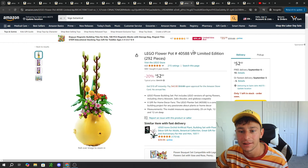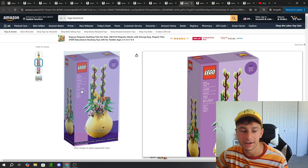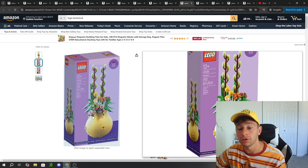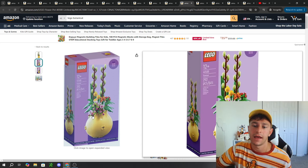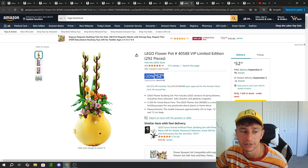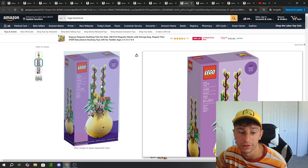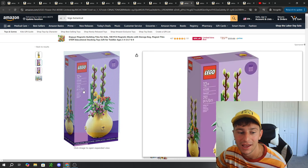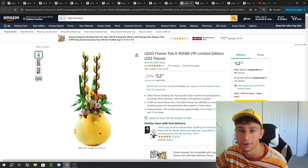We also have a Flower Pot VIP Limited Edition at $52. I don't recommend buying this because you are paying reseller fees, but it is available on Amazon. It has 292 pieces and was a Lego gift-with-purchase promotional item — you could get it absolutely free by spending a certain amount on Lego. If you're really sought after for it, it is a pretty cool and unique limited display, but still, buyer beware on the reseller price.